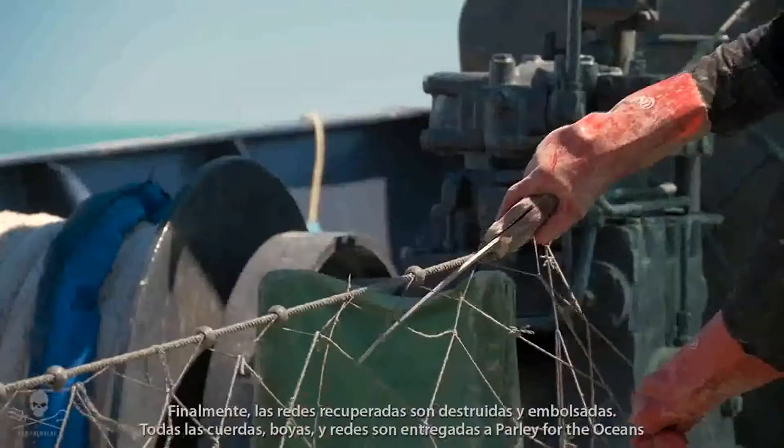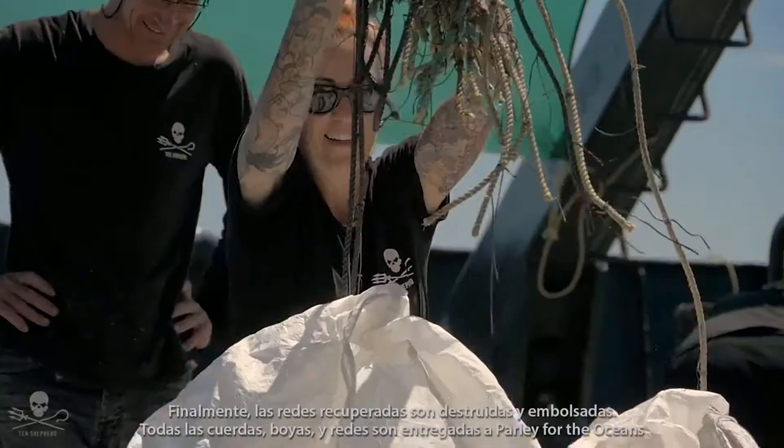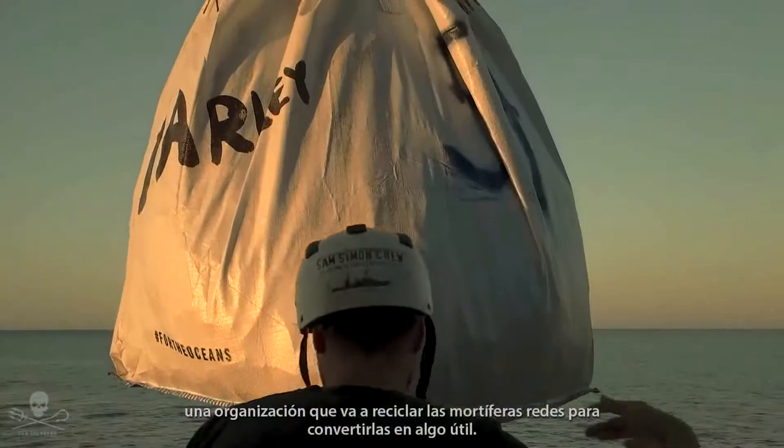Finally, the retrieved nets are destroyed and bagged. All rope, plastic floats, and net mesh are handed over to Parley for the Oceans, an organization that will recycle the deadly nets into something useful.